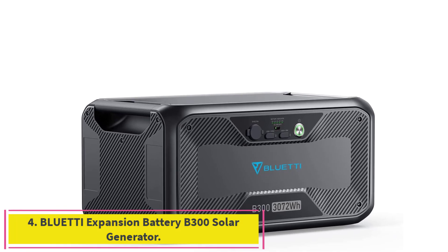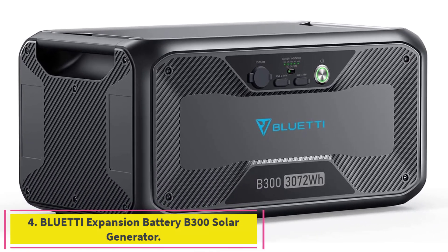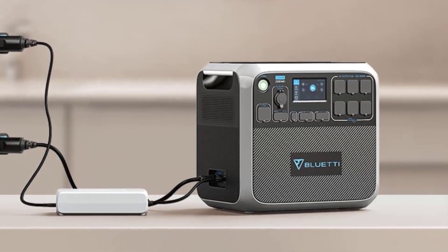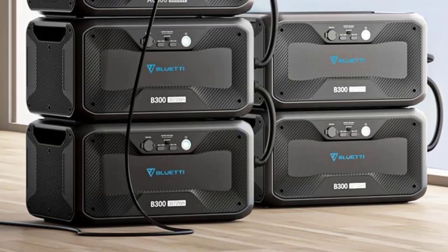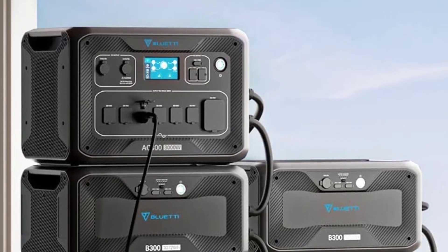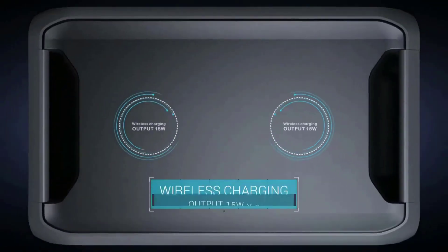Number 4: BLUETTI Expansion Battery B300 Solar Generator. Beastie add-on battery — stacking up to max 4 B300 units (3072WH each) for an AC300 achieves a phenomenal total power of 12,288WH. It also works well with AC500, AC200 MAX, AC200P, EB240, and EP500 PRO, with extra cables needed.